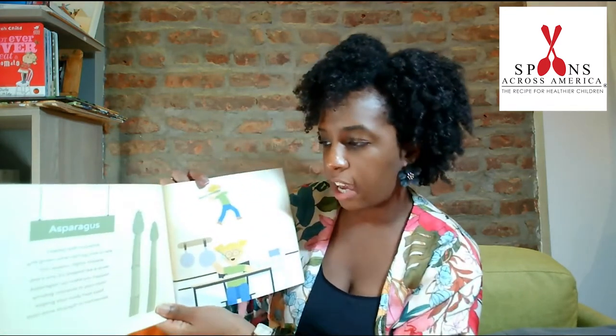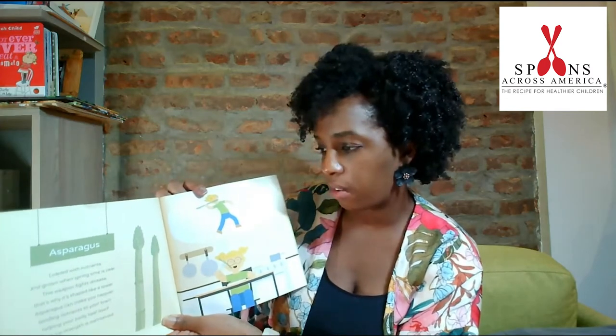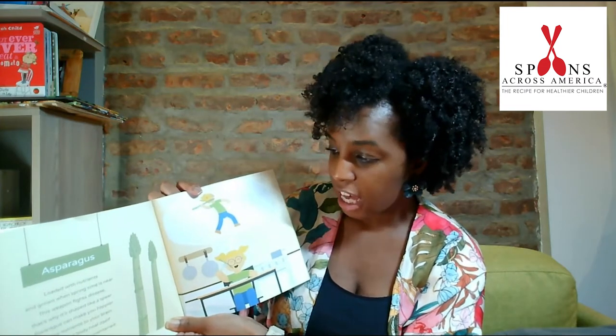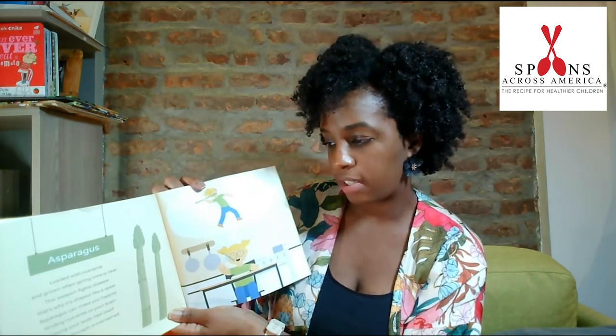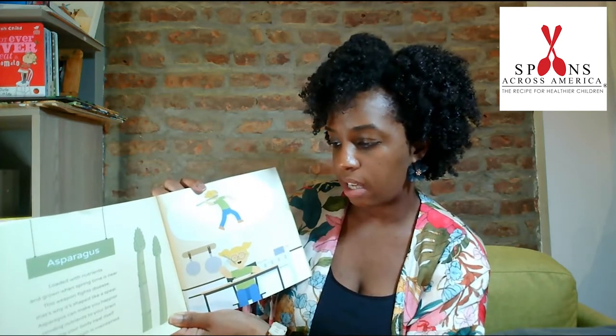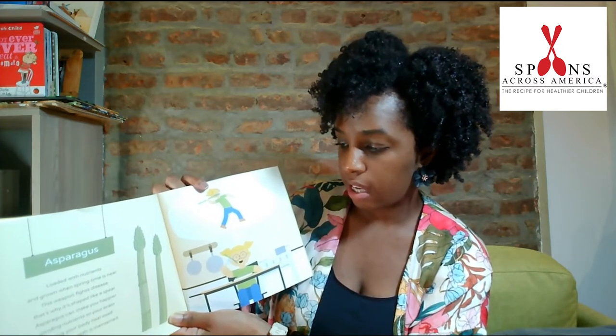Asparagus. Loaded with nutrients and grown when springtime is near, this weapon fights disease. That's why it's shaped like a spear. Asparagus can make you happier, sending nutrients to your brain, helping your body heal itself. Even bone strength is maintained.